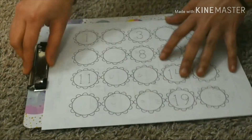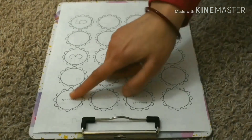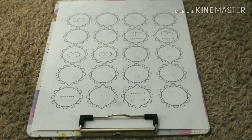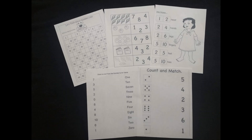Here is another one. We have to trace and write the missing numbers. These are the worksheets I have today. That's all for today. Next day I will come up with some more worksheets which you can make for your kids. Bye for now and see you soon.